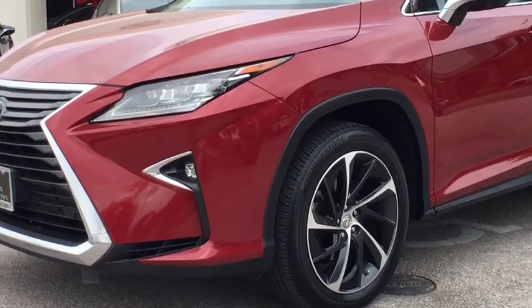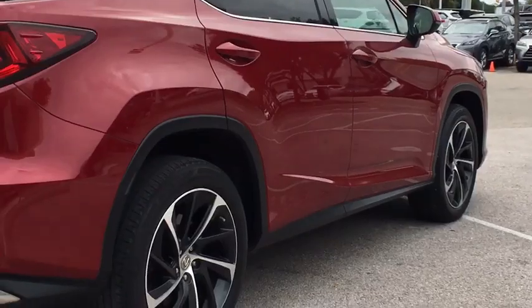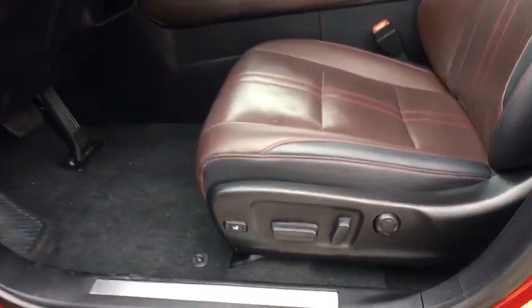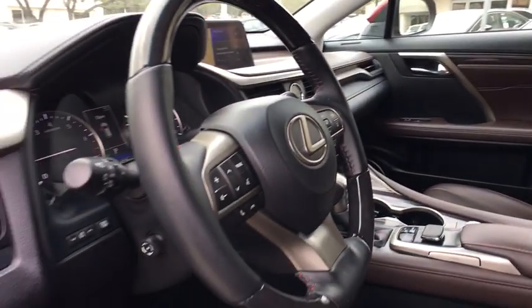traction control, keyless entry, power passenger seat, power driver's seat, leather-wrapped steering wheel, Bluetooth, dual airbags, power steering, alloy wheels, cruise control, four-wheel disc brakes,